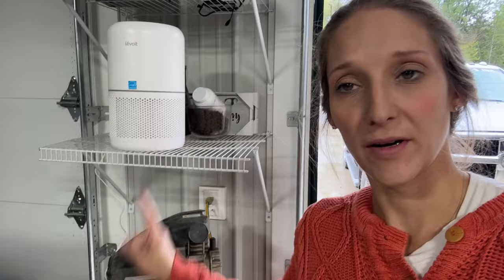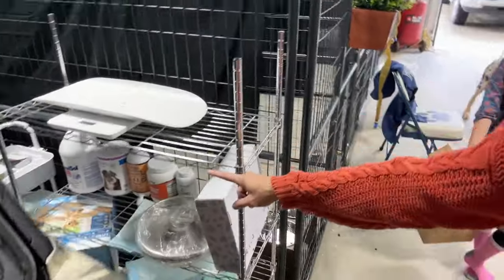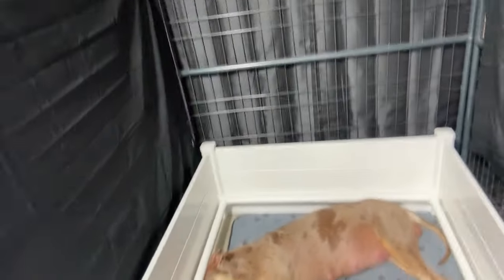All right guys, we've got the air purifier set up over here, and I put the puppy scale on our rack of supplies. I think we're all set and ready for puppies. Kimber, I really think, is in her first stage of labor — she has just been relaxing and laying around and chilling. So I'm going to take her temperature to see where it's at.